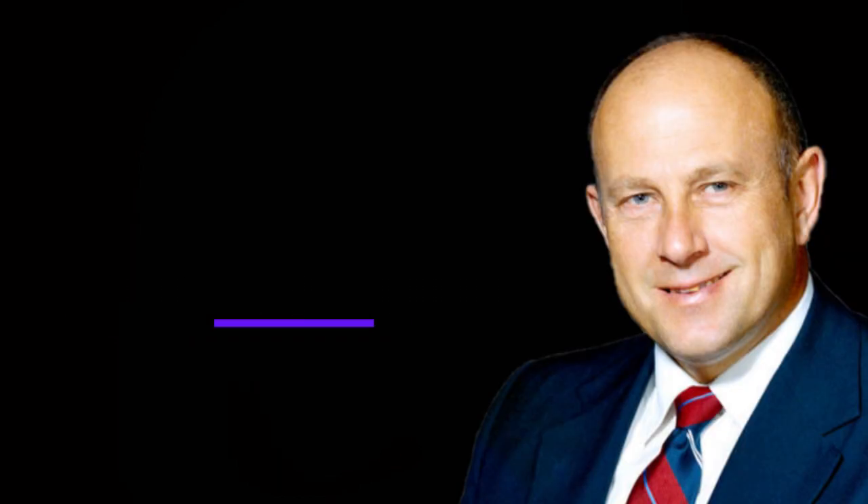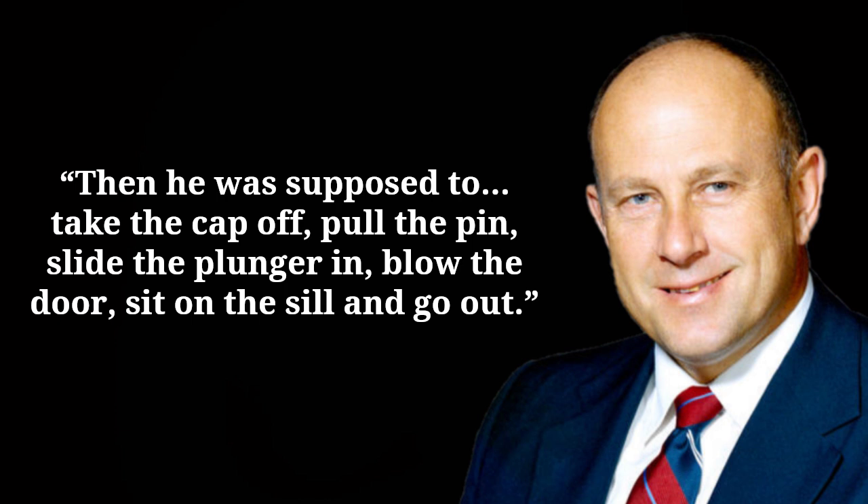Another theory outlined in The Race by James Schefter theorizes that Grissom had gotten so excited after his quick space flight that he automatically removed the cap, pulled the safety pin, and blew it — all in one continuous, highly trained reflex. Bob Thompson of the recovery operations branch stated: 'As far as I'm concerned, the problem was Gus got out of sequence. The procedures were he was supposed to stay there and not activate either safety device until the helicopter told him he had 1,800 RPM above the water. Then he was supposed to take the cap off, pull the pin, slide the plunger in, blow the door, sit on the sill and go out.' Grissom had admitted to getting ahead of himself in the procedure.